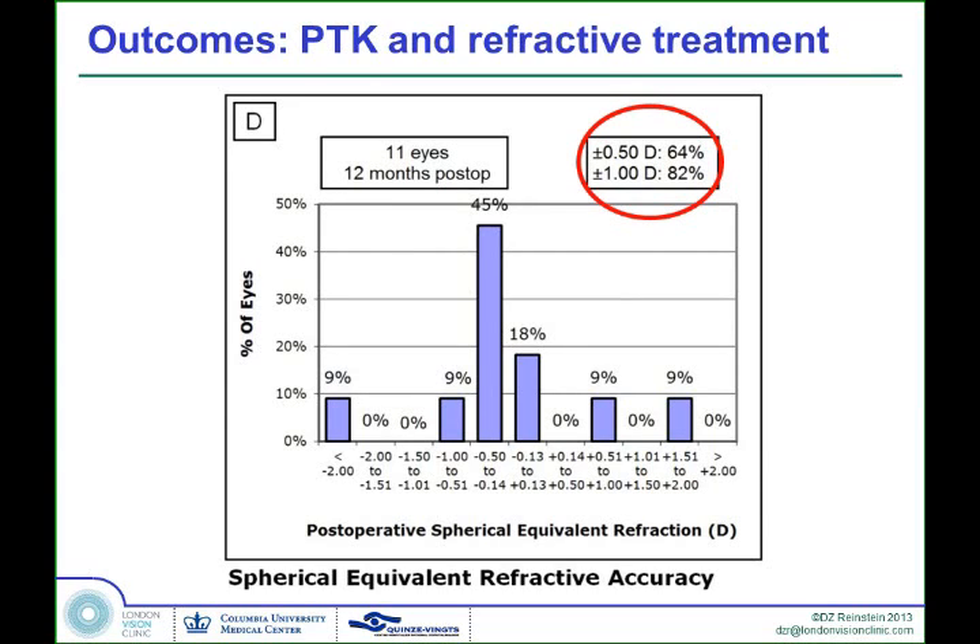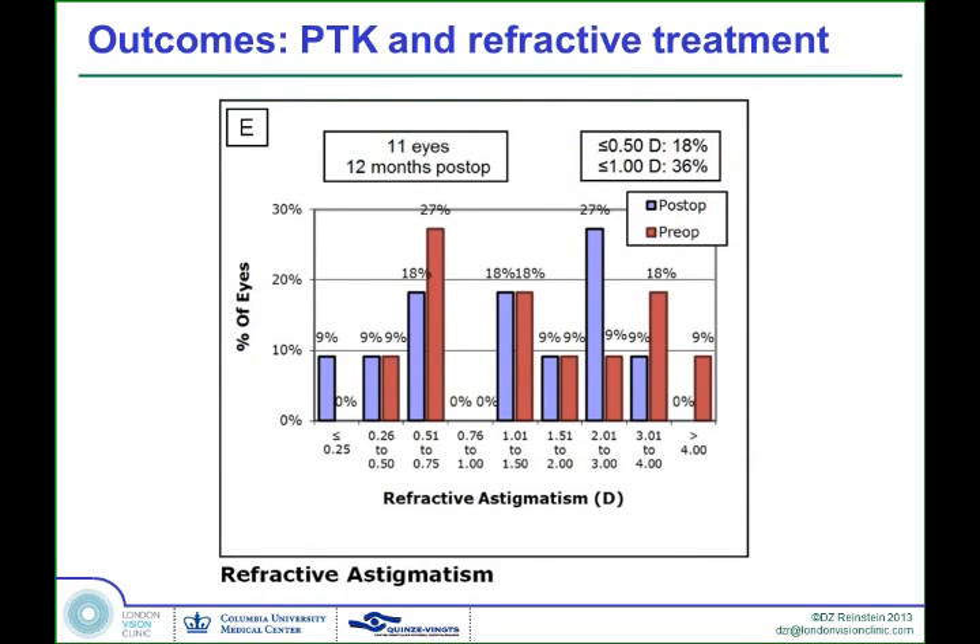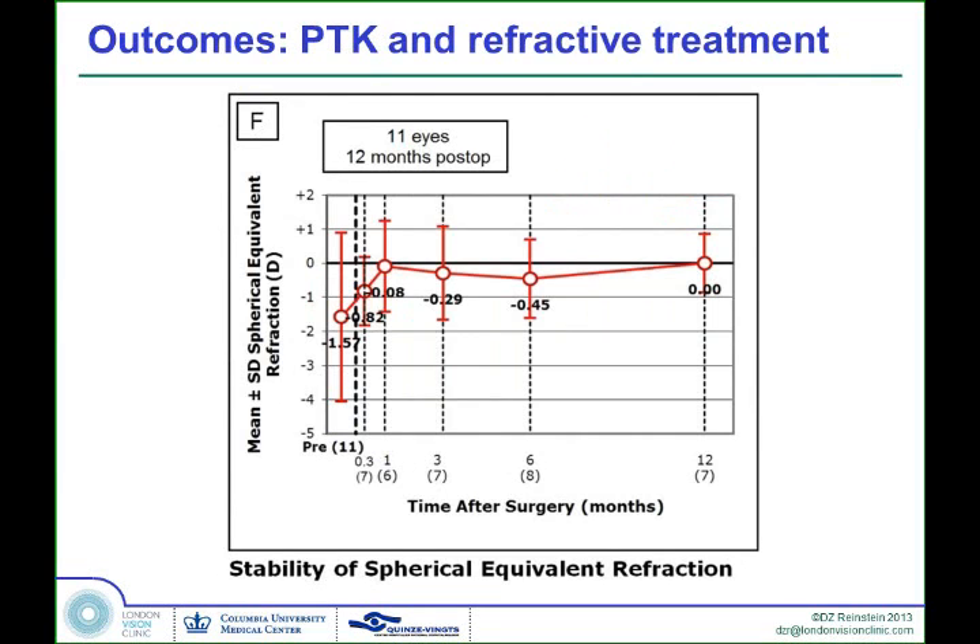We get pretty good refractive outcomes: 64% within half a diopter, 82% within plus one diopter. Astigmatism-wise, it didn't improve that much. These factors go somewhat against doing it all in one treatment, because you don't have as tight control over the refraction as you might like. So, if you can deal with the irregularities first and then handle the rest in a second treatment, that may be preferable. Stability was reasonably good.